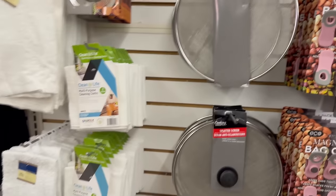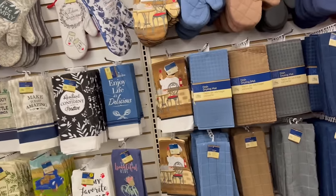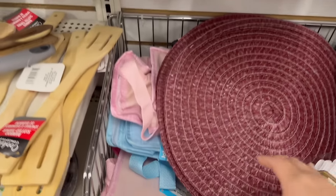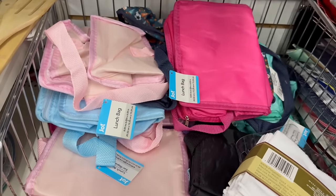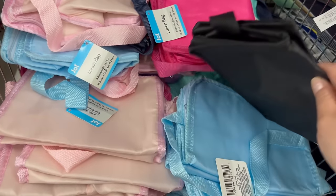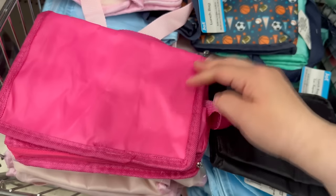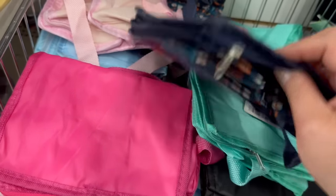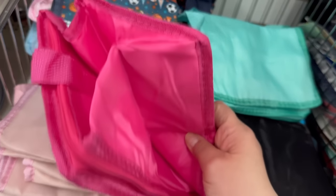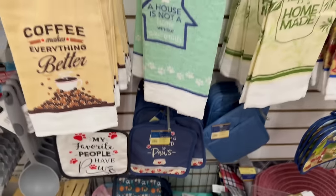Down here there are some face masks and cute little lunch bags by Jot — in black, blue, pink, light blue, and darker pink with a sport theme. They're a little flimsy, but for a short period of time they're pretty awesome.